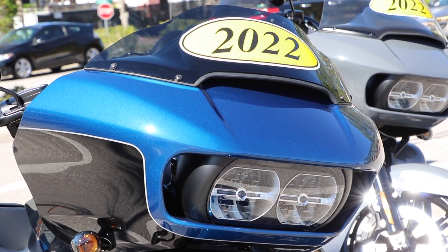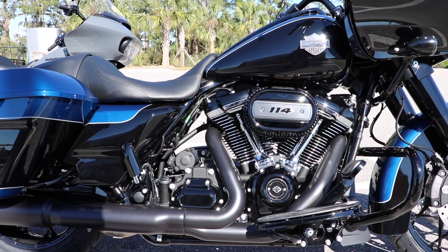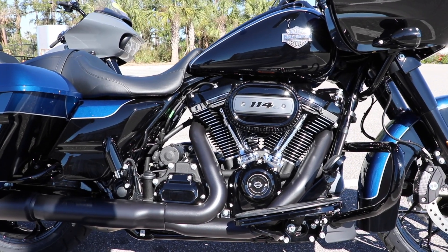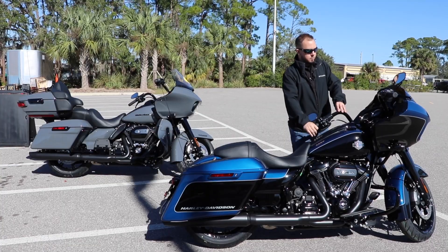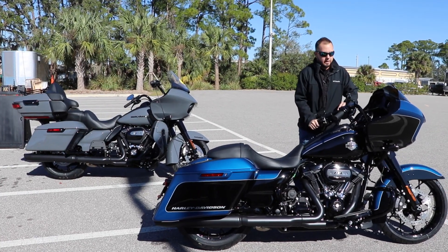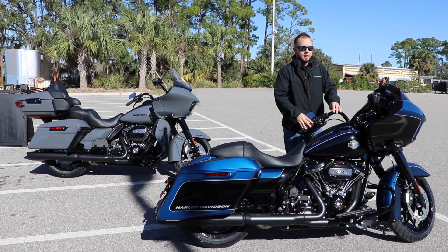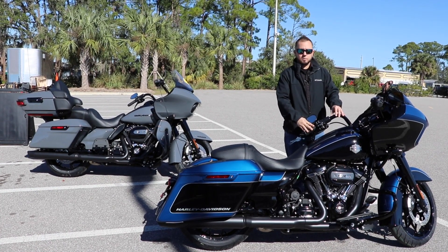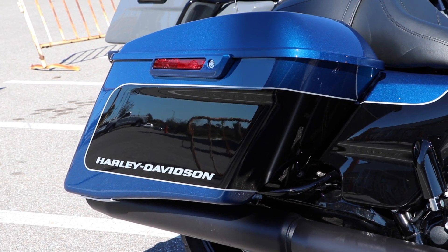We've also got the new Rogue Glide Special with the blackout option in reef blue and vivid black — the two-tone. What I love about the Rogue Glide is the fairing is mounted to the frame, which means the handlebars and the front end move independently. What that does for the rider is it makes it feel a lot lighter than the bike really is, compared to the Batwing fairings where everything is attached.